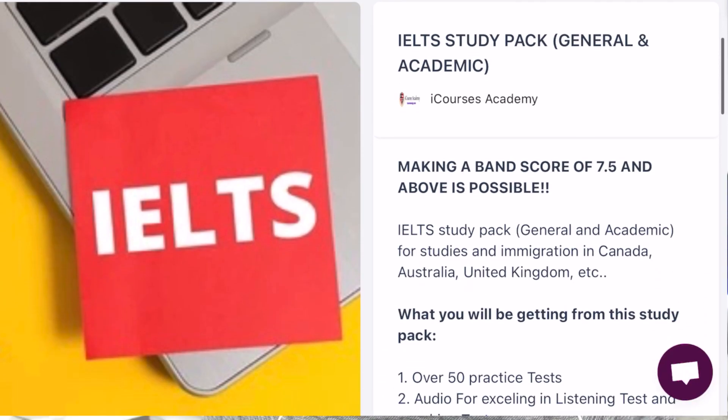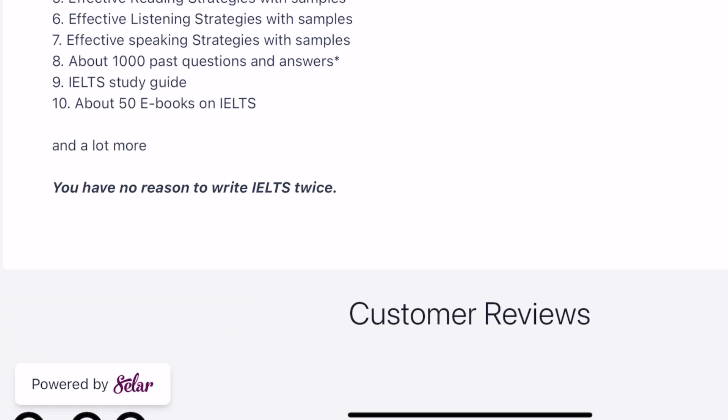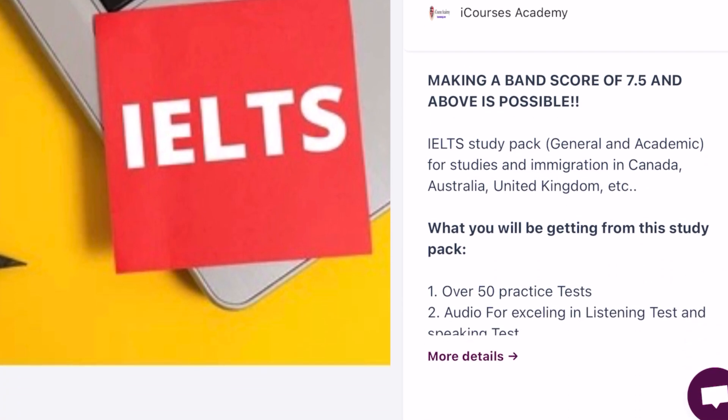Before I get into the video, if you're planning to move abroad to the UK, Canada, Australia, or many of the developed countries and you need an English proficiency test to prove your level of English, you may want to check out the iHealth study package I've created. It has really helped a lot of people achieve an 8.0 band score across all the different tests. Click on the link in my bio to purchase your own iHealth study package.